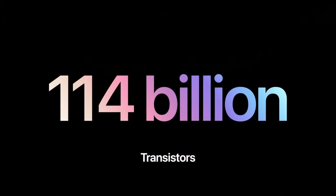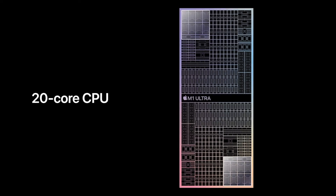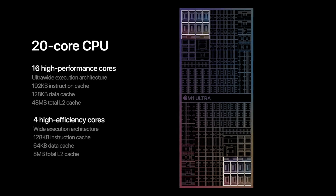This M1 Ultra chip has grown up — it's big now. It has 114 billion transistors, which is seven times more than the M1, making it eight times faster than the M1 according to their slides. Sorry, M1 MacBook Air — I still love you, though. Some other goodies are incremental as a result of this design change: there's a 20-core CPU with 16 performance cores and 4 efficiency cores.